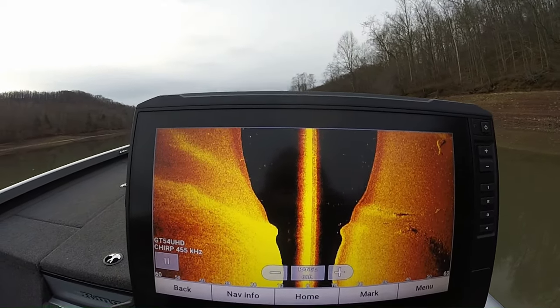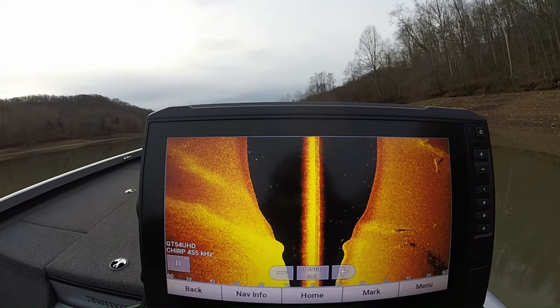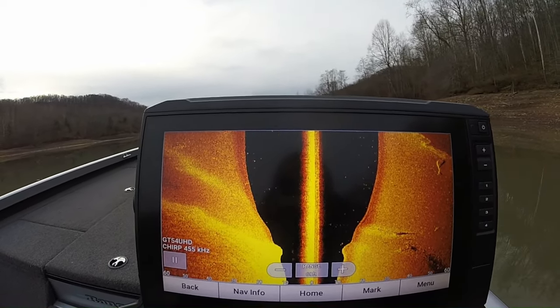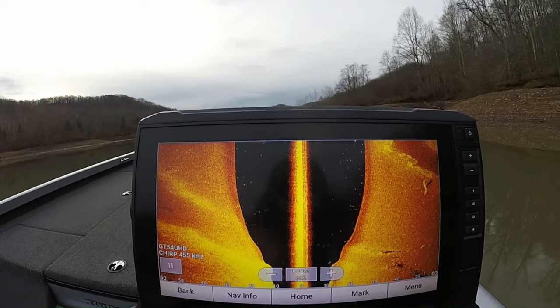Hey guys, Andy from Andy Goblin Fishing in central West Virginia, Fishing Intel. I'm out doing a little bit of idling at Burnsville Lake, looking for some crappie here out in the old river channel.